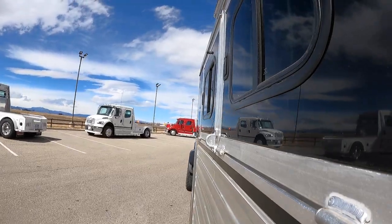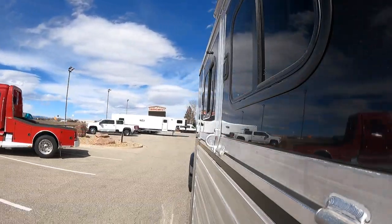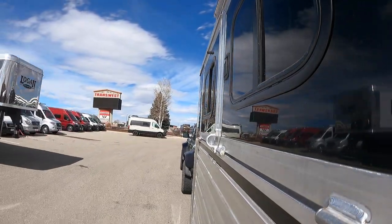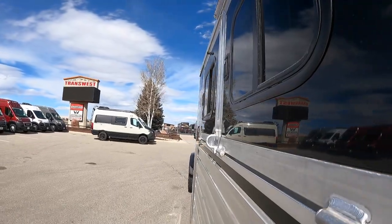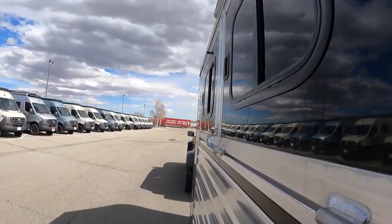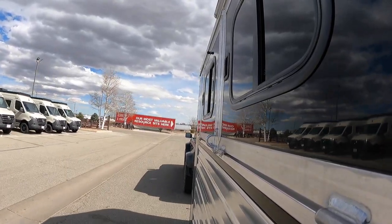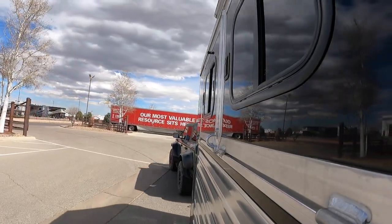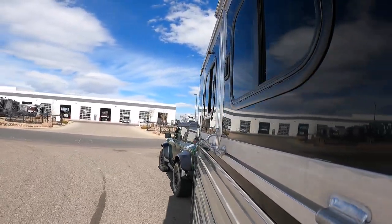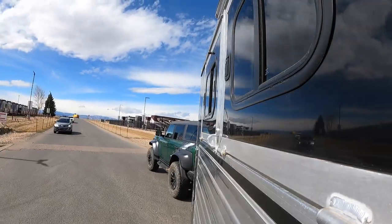Anyway, pulling a horse trailer with it — this thing is rated to tow 4500 pounds, which surprised me. I'm towing just close to 3000 pounds with this two-horse aluminum Cimarron — a beautiful horse trailer — here at Trans West north of Denver. Brand new trailer. It doesn't have a brake controller, and since we're under 3000 pounds I don't have to have one in this instance.